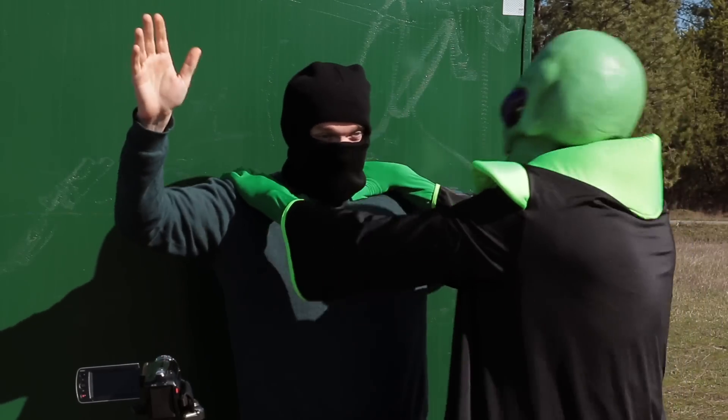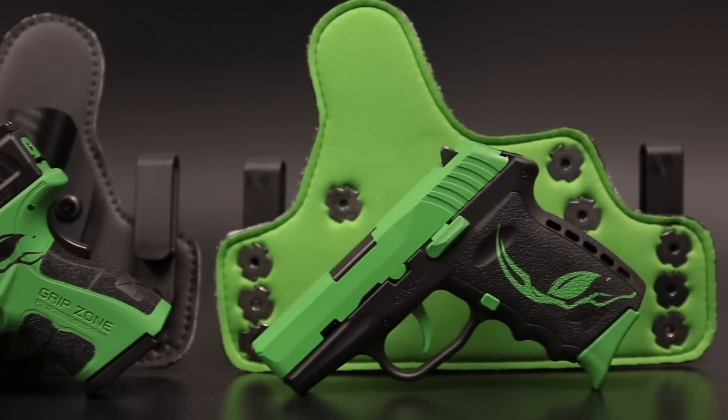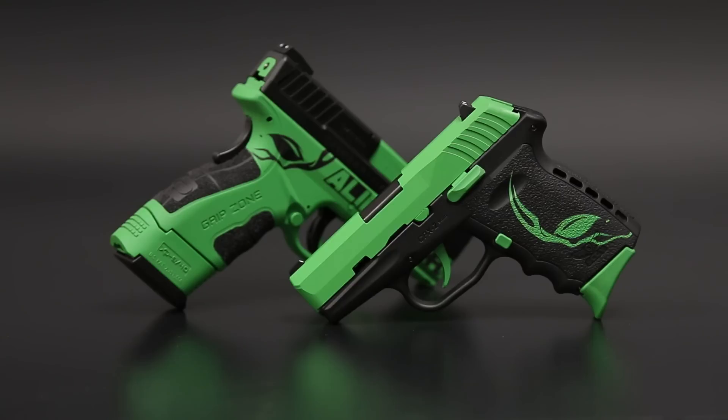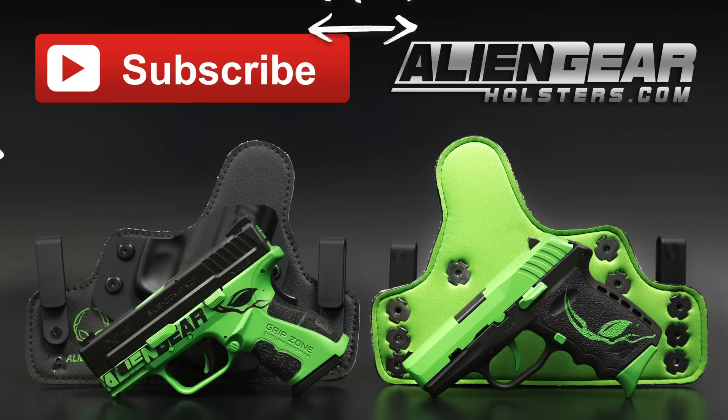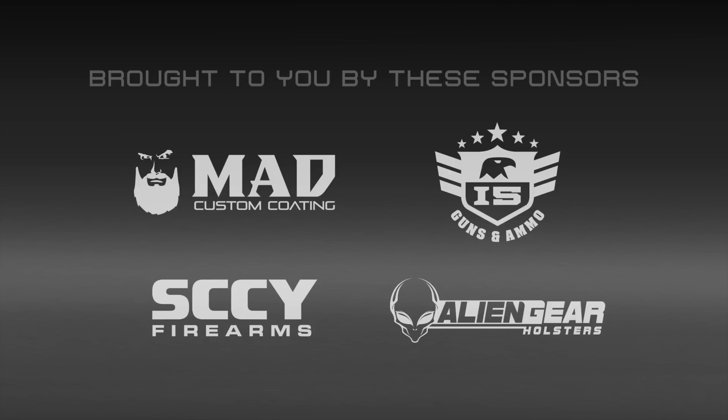The top two videos with the most votes win. First place gets their choice of a custom Springfield XD Mod 2 and custom holster, or a Sky CPX2 and custom holster. Alien Gear Holsters will select the finalists to be voted on by all of you after May 31st. No purchase necessary — more details in the description below. May the best man or alien win! The Galactic Green Handgun Giveaway is brought to you by these sponsors.